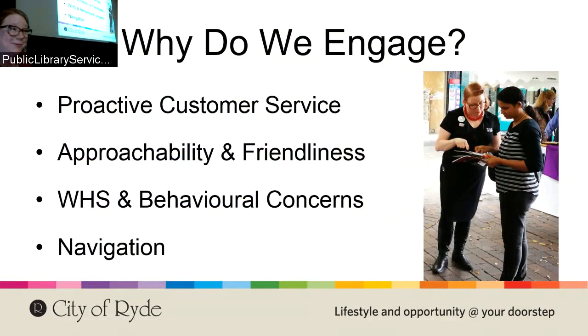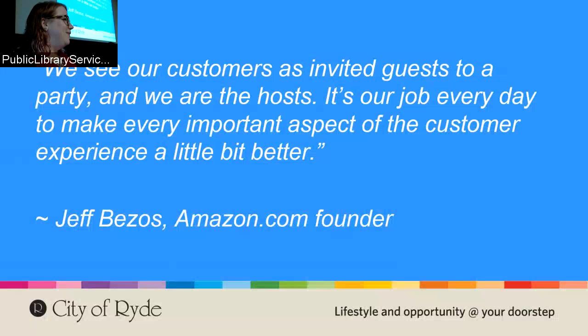It just helps to keep the library as a welcoming environment. It's a real American approach to customer service. There's a great quote from Amazon: 'Think of yourself as a party host.' As people come in, we say hello and wave to people. It just makes them feel welcome. We want them to enjoy being at the library because more feet in the door means our service is helping more people.